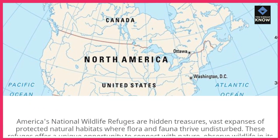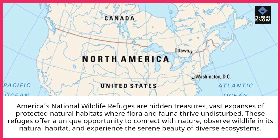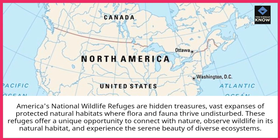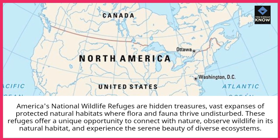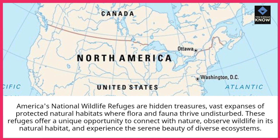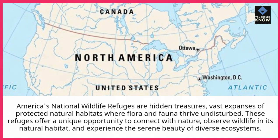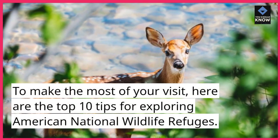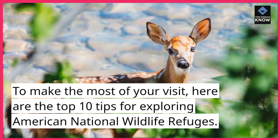America's National Wildlife Refuges are hidden treasures — vast expanses of protected natural habitats where flora and fauna thrive undisturbed. These refuges offer a unique opportunity to connect with nature, observe wildlife in its natural habitat, and experience the serene beauty of diverse ecosystems. To make the most of your visit, here are the top 10 tips for exploring American National Wildlife Refuges.